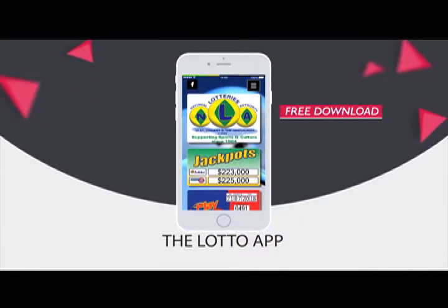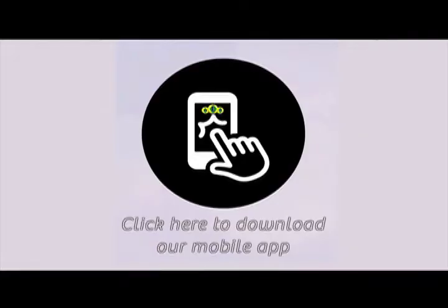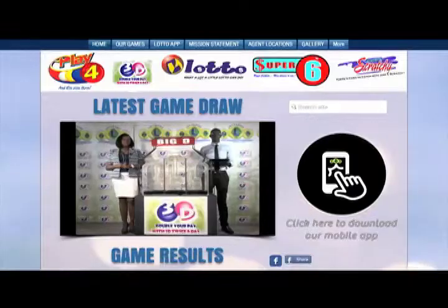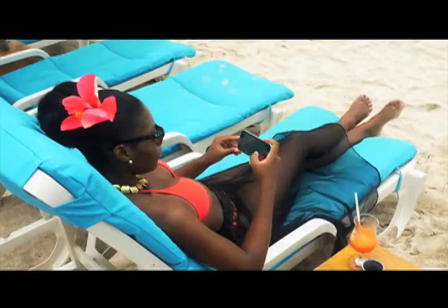The National Lottos Authority introduces the Lotto App for all Android and iPhones. Your free download is available at NLASVG.com. Whether at home, work, or simply having fun, get all NLA game results at your fingertips.